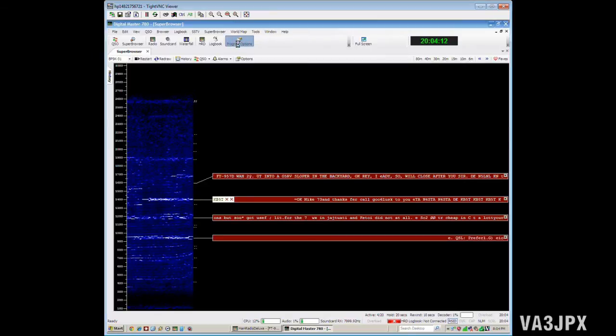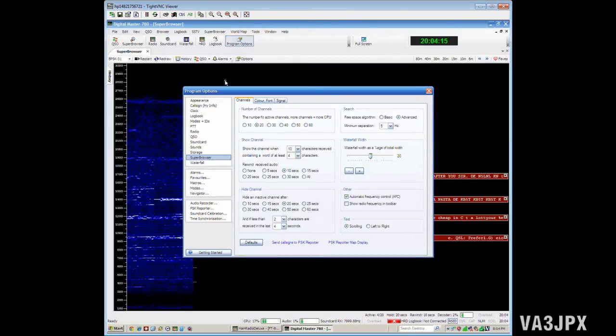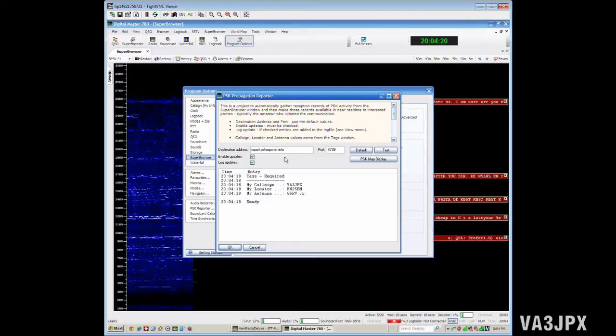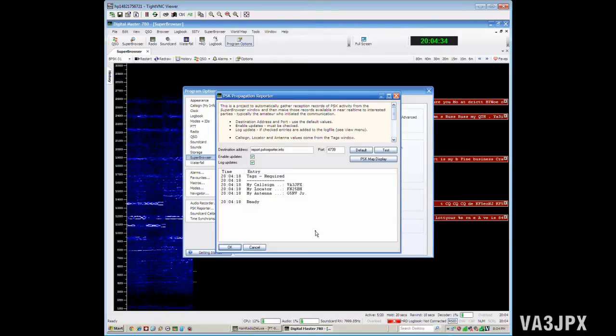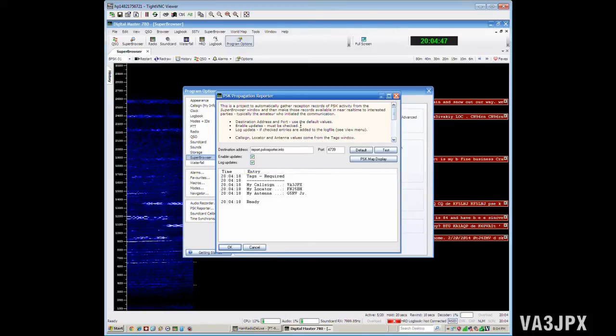To set it up, simply click on Program Options, then pick PSK Reporter. Here you basically set the defaults — just put in your two check marks so that it logs and reports, then click OK. The next time you launch a Digital Master Super Browser, it'll automatically connect to this server and report the stations you're hearing.